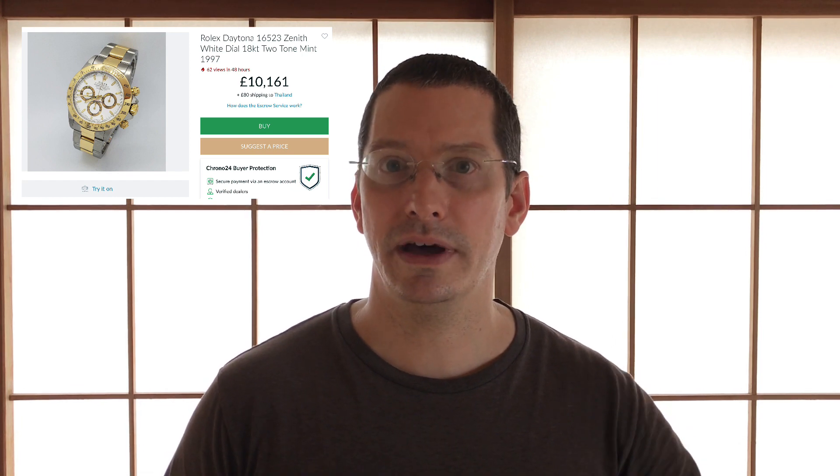Simon, it looks like you're leaning towards the GMT Master II root beer — you say it really appeals to you — but people are telling you to get the Daytona with a Zenith movement. This is tough because looking at this ad, perhaps you're being drawn towards the two-tone version of the Zenith, which is a lot more affordable than the all-steel. The all-steel here in Japan, like I said, is north of 30,000.